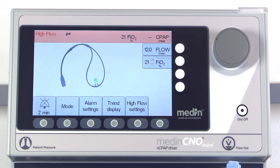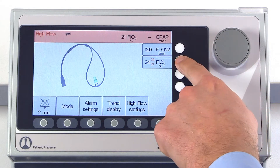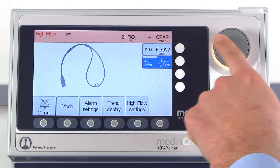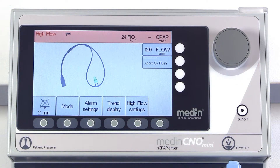You can also adjust the FiO2 and apply an O2 flush. It is important to remember that high flow cannulas should occlude no more than 50% of the nares to ensure effective airway flushing.